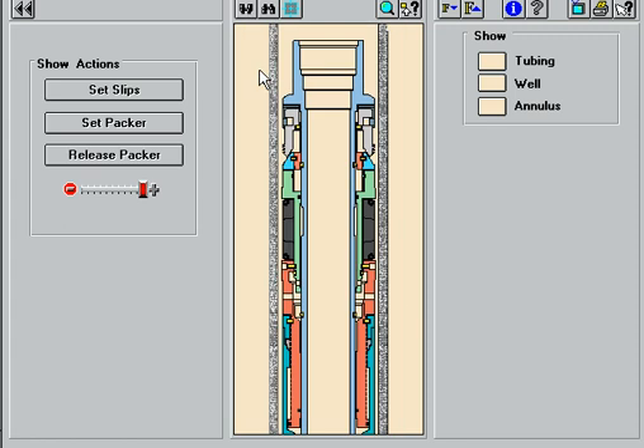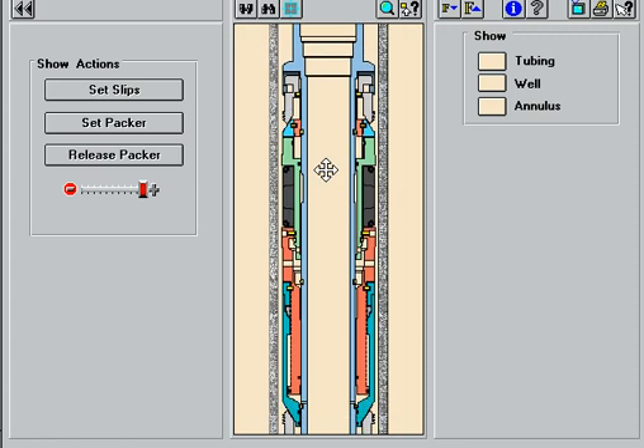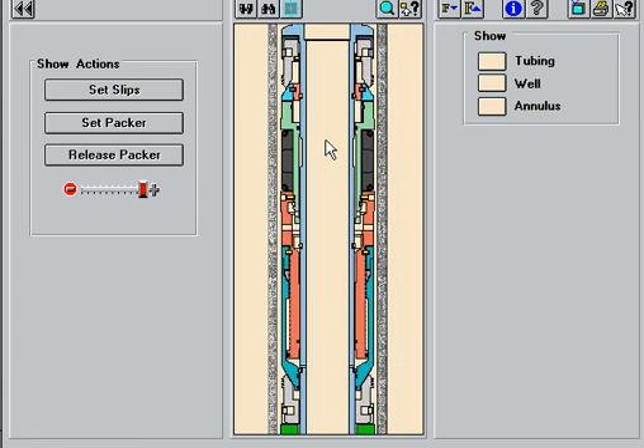The Permalatch Packer has opposing slips above and below the packing elements to bite into the casing. This arrangement provides a significant mechanical advantage, which results in pressure ratings up to 10,000 PSI from above and below. The packer is capable of hanging heavy tailpipe loads in the casing and will also function as a tubing anchor.